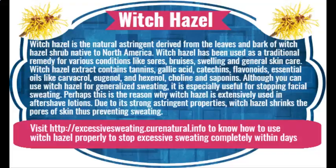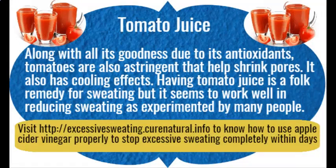Tomato juice. Along with all its goodness due to its antioxidants, tomatoes are also astringent and help shrink pores. They also have cooling effects. Having tomato juice is a folk remedy for sweating, and it seems to work well in reducing sweating as experimented by many people.